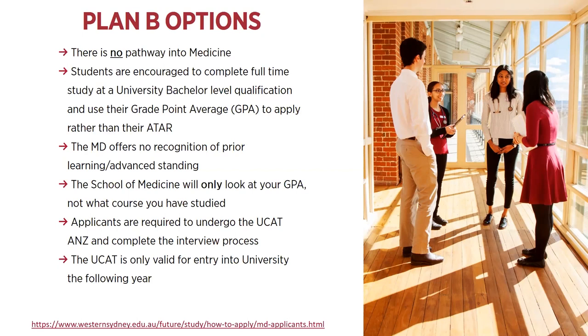There's a lot of information about the medicine degree up on our webpages. You can find information about the application process, frequently asked questions, and the bonded and non-bonded places. This is the end of the presentation, but if you do have any questions, you're welcome to get in contact with the university. You can find the email address and phone number on the website. Thanks for listening.